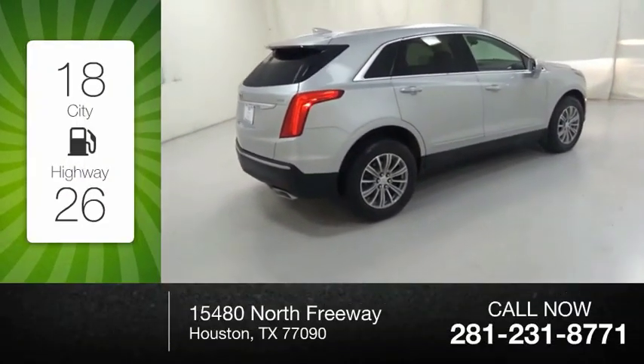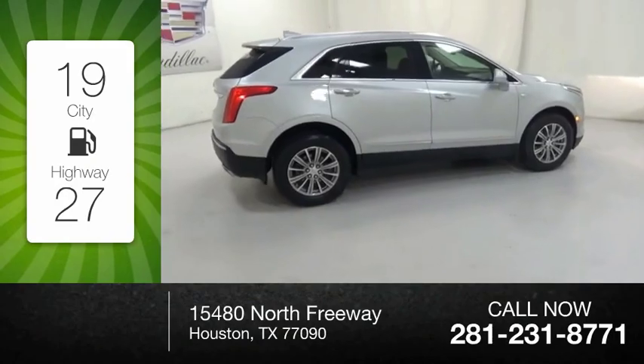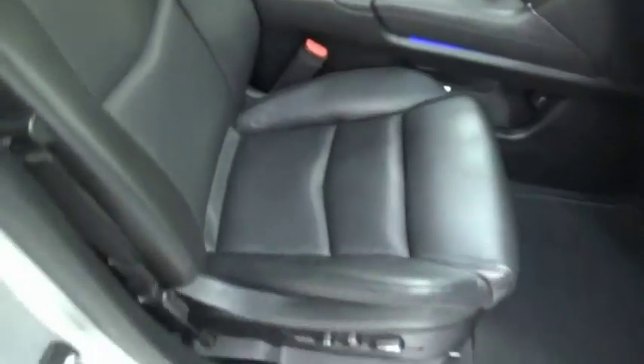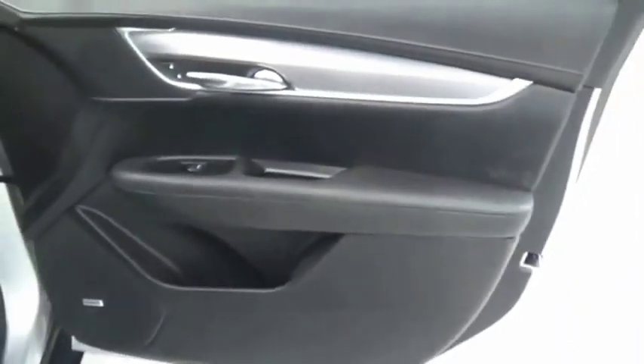Great fuel efficiency saves you money by requiring fewer trips to the gas station. The Cadillac XT5 was crafted to adapt to your needs while expressing your distinctive sense of style.